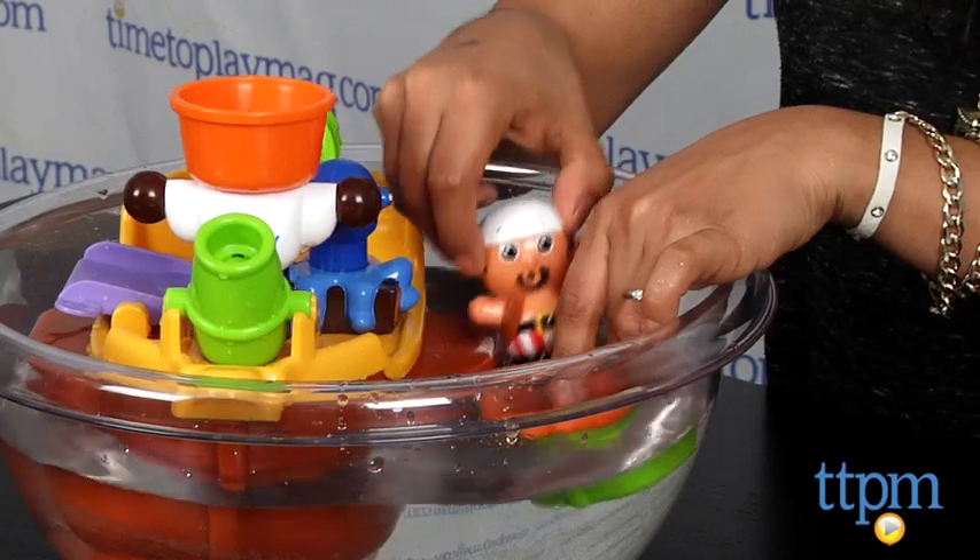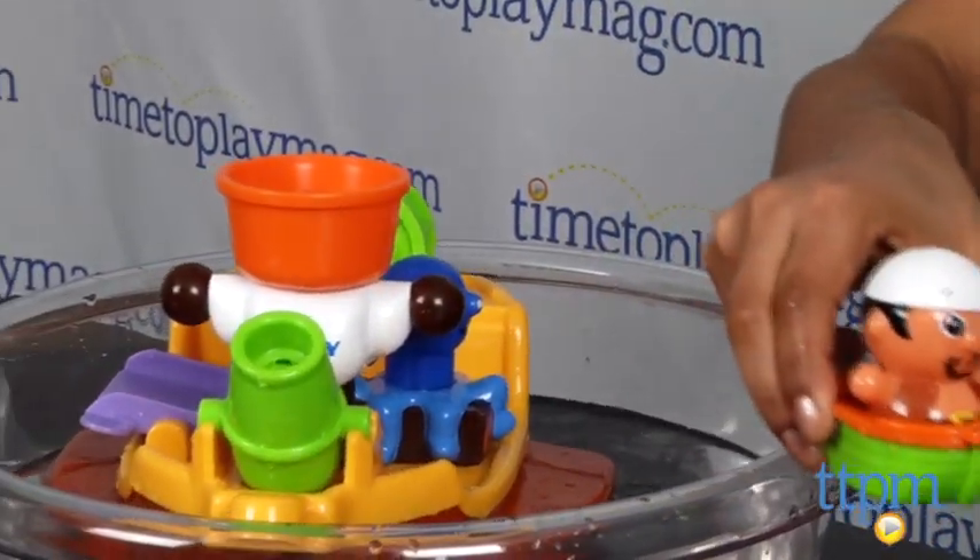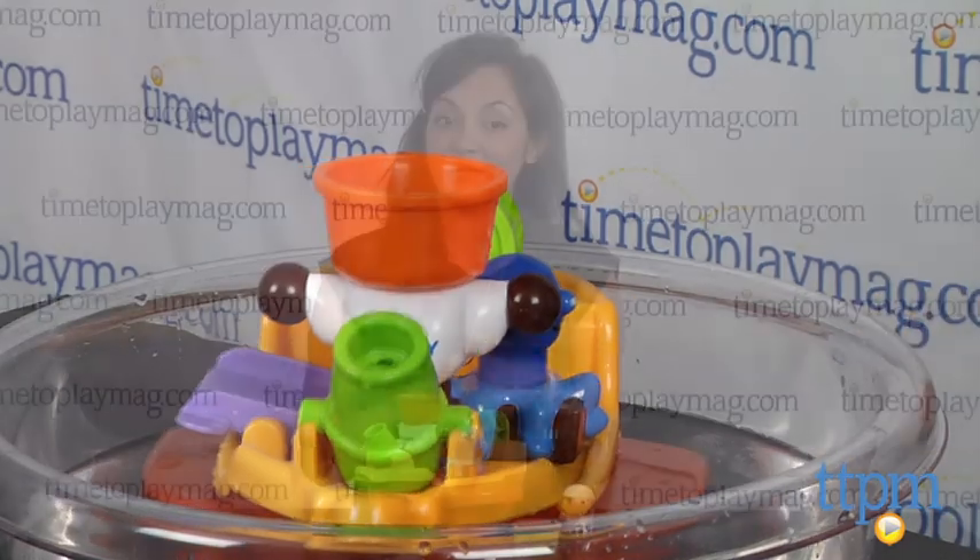As you can see, this is a fun toy for in the water and out. Pirate Pete's bath ship is for ages 12 months and above and it's made by Tomy. For more information, come check us out at TTPM or download our free app, Shop for Kids by Time to Play Mag.